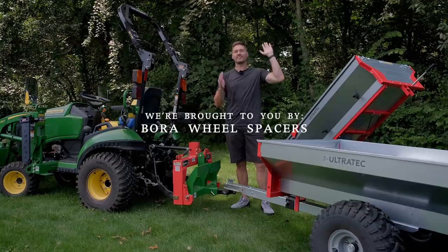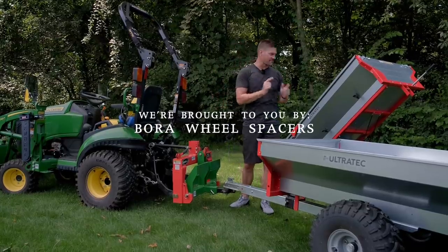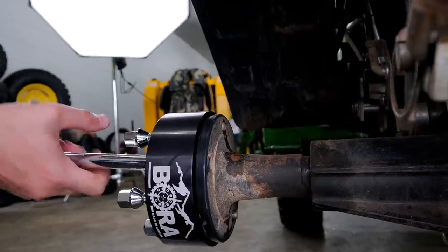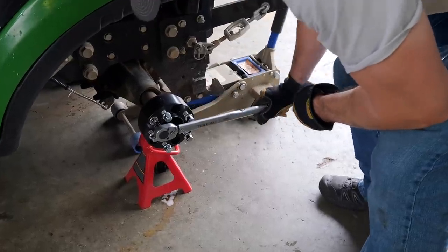Show of hands — how many of you didn't know we were sponsored by Bora Wheel Spacers? Now you may not need Bora Wheel Spacers on one of these trailers, but you probably need them on your tractor. So if you're looking for a stability solution to keep you from tipping over side to side, check out Bora — link down below.